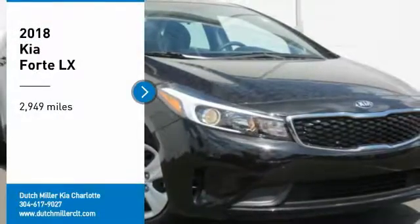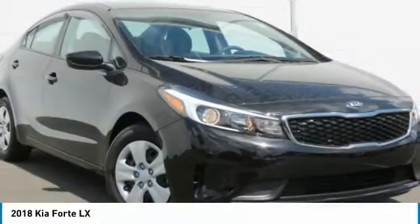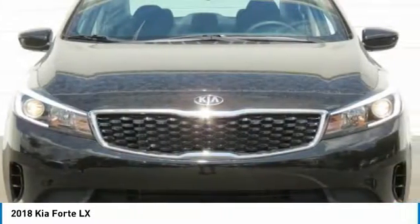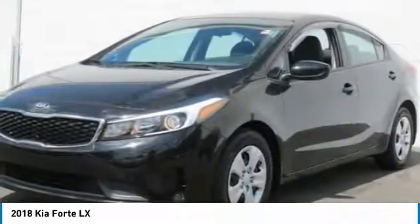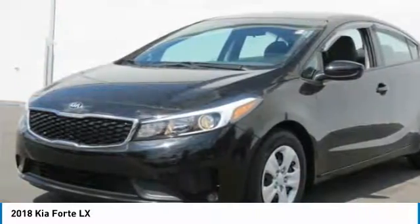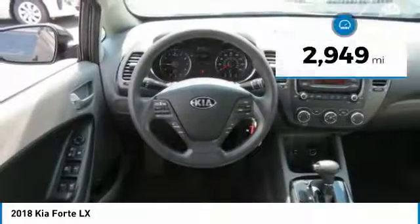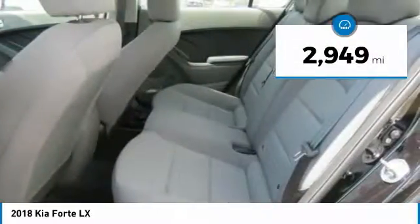You are going to love the 2018 Forte. If you're looking for a trendy and feature-laden compact sedan, the Kia Forte is for you. It offers an exceptional combination of innovative design, high-quality engineering, and outstanding value. This vehicle has less than 3,000 miles.